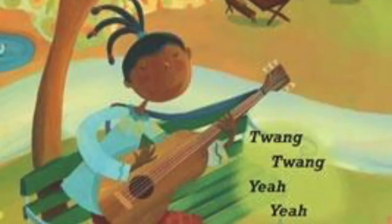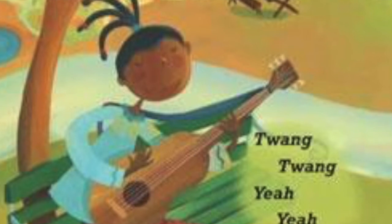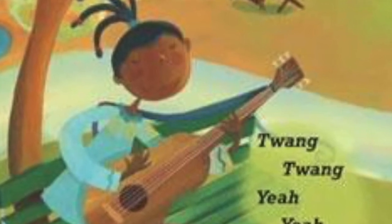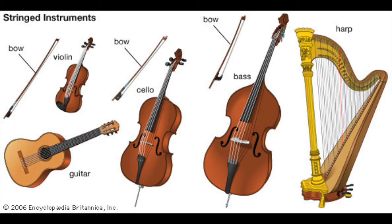In the book Violet's Music, Violet was playing the guitar and she made music by moving the strings together to bring out a sound. Now we'll be learning more about stringed instruments. These are instruments that make music when you move the strings, and this group is called stringed instruments.